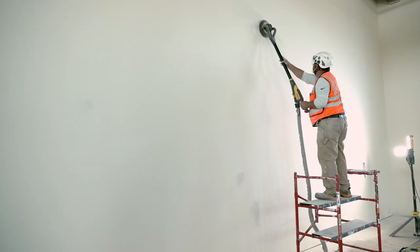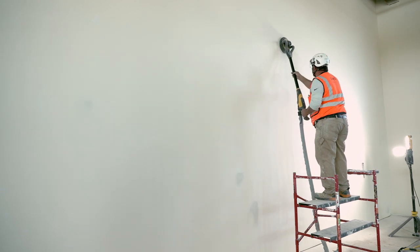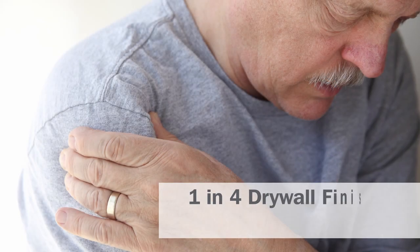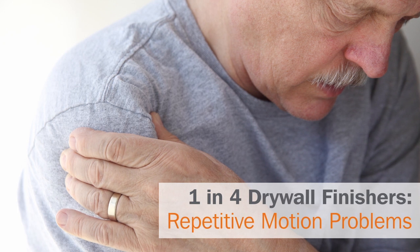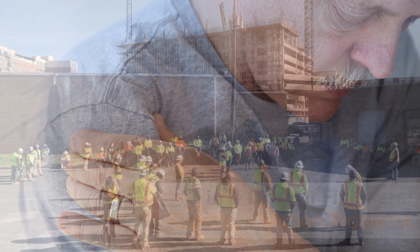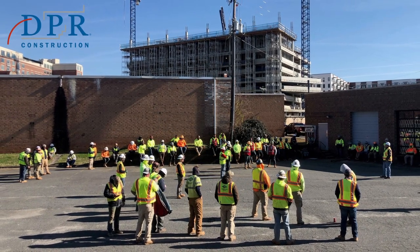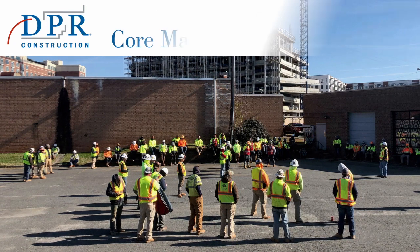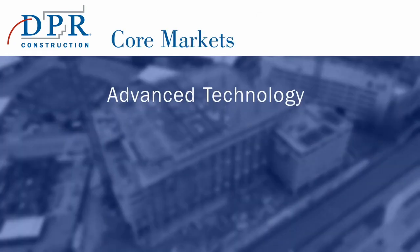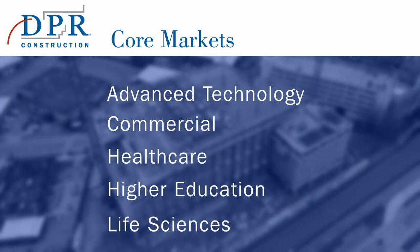Traditional drywall finishing also requires workers to use pole sanders with heavy vacuum attachments for several hours at a time. One in four finishers develop shoulder issues due to the poor ergonomics associated with this type of work. For DPR Construction, drywall finishing hazards are present in all five of our core markets: advanced technology, commercial, healthcare, higher education, and life sciences.